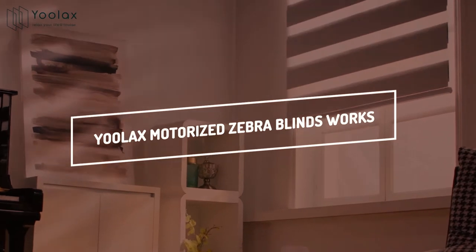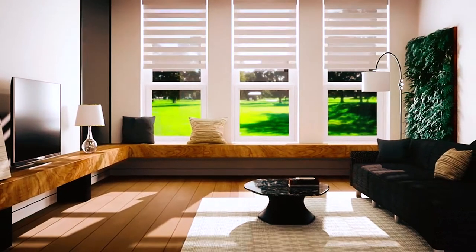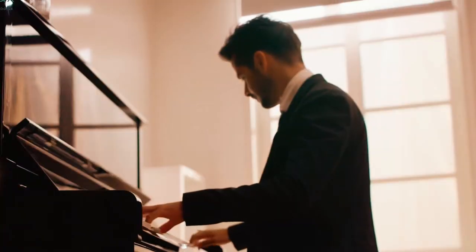Yulax Motorized Zebra Blinds. As is common knowledge, window blinds are both a practical and aesthetically pleasing way to increase your privacy and enhance the look of any given space. Yulax Motorized Blinds are automated blinds that block 80% of the sun's rays while letting in some natural light, thanks to the translucent fabric.